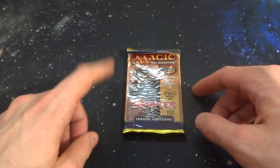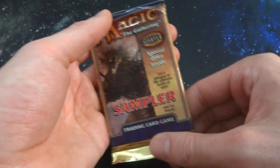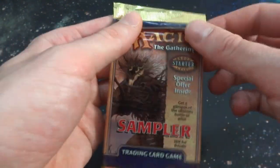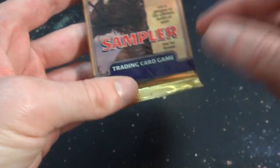Hope everyone's doing wonderful today. What I got on here is me opening up and checking out another interesting Magic: The Gathering booster pack. This is another one of those sampler booster packs — not really sure what's inside, but it'd be really interesting to check it out. It just says 'Magic: The Gathering Starter Level Special Offer Inside — get a glimpse of the ultimate battle of wits.' It's a sampler.